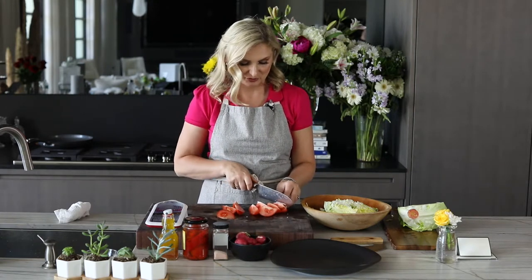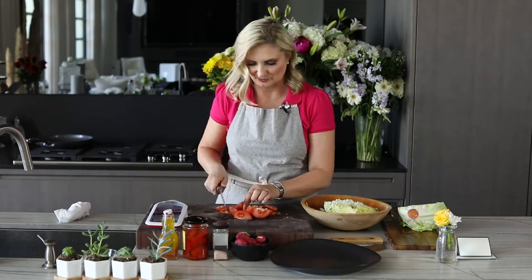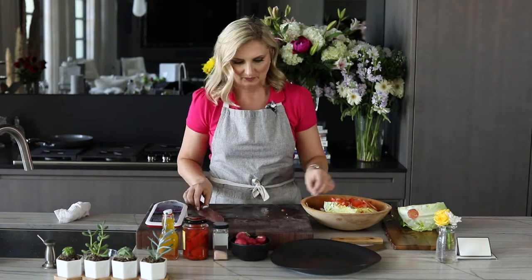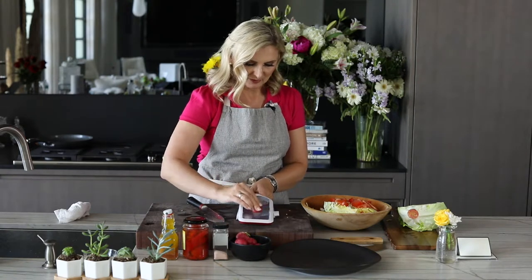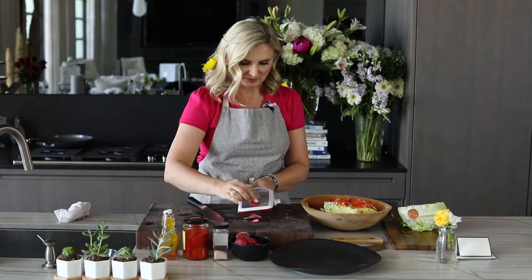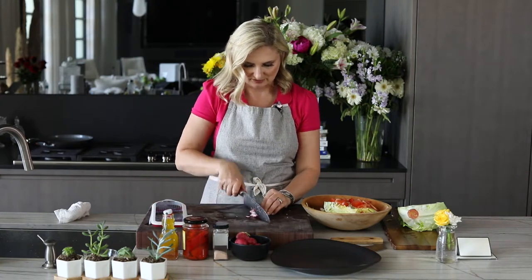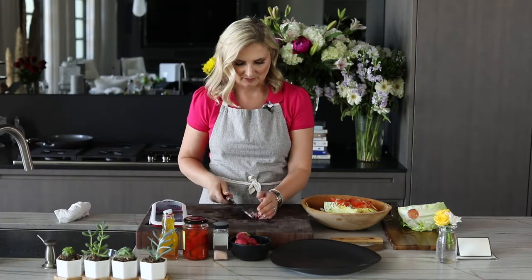Remember, we don't have to be super precise or perfect at this point because we're going to give it a nice extra chop inside the bowl. Now the next ingredient is a radish. I remember them being sliced really thin and then chopped as well. So I'm just going to slice these, then add them into the bowl.